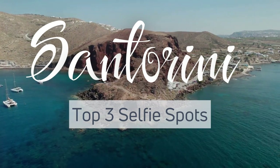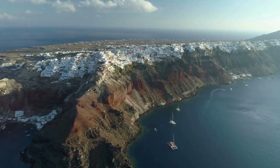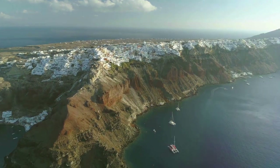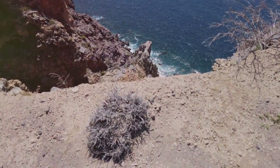Santorini, man — it's one of a kind, but here's a secret most people miss out on. This drop-dead gorgeous island is actually what's left of a gigantic volcanic eruption that happened about 3,600 years ago. That massive blowout is what gave Santorini its cool crescent shape and a look that's just out of this world.